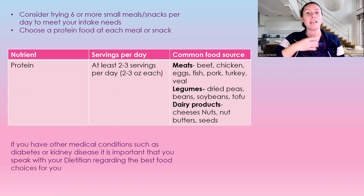What I normally tell my patients is to consider eating six or more small meals or snacks per day, and make sure you have a protein at each meal. You should be eating at least two to three servings of protein per day — that's two to three ounces each. Common food sources include meats, legumes such as beans and soybeans, dairy products, cheeses, and nuts. You want to be getting your protein from a vast variety of foods.